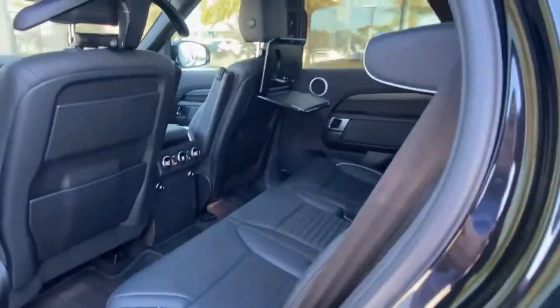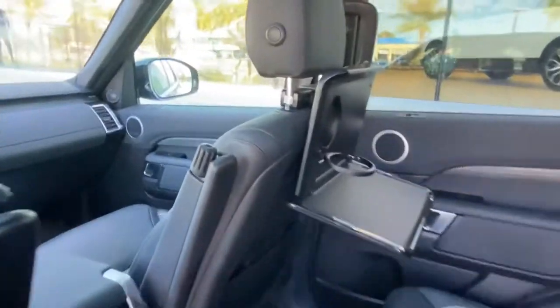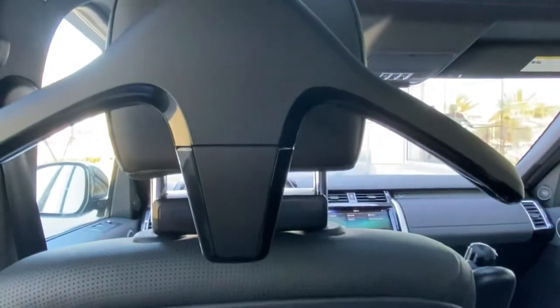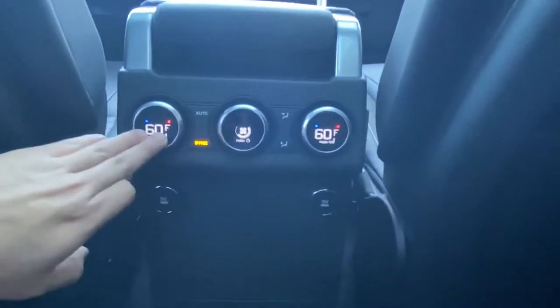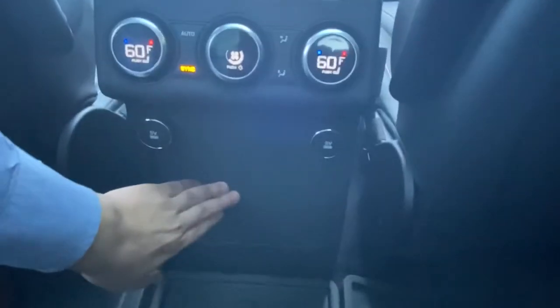Hopping into the back seats, we'll find an even more luxurious sitting area with a continuation of that perfect condition ebony and white stitching. We have the Land Rover all-weather protection mats throughout the vehicle. It comes pre-installed with the Jaguar Land Rover Click and Go system — this one specifically includes the coat hanger and the desk attachment. We also have independent climate controls for backseat passengers, heated and cooled second row seating, and two five-volt charging ports with extra storage space.